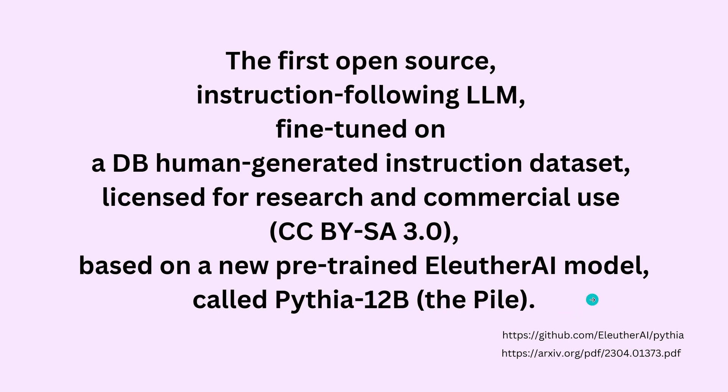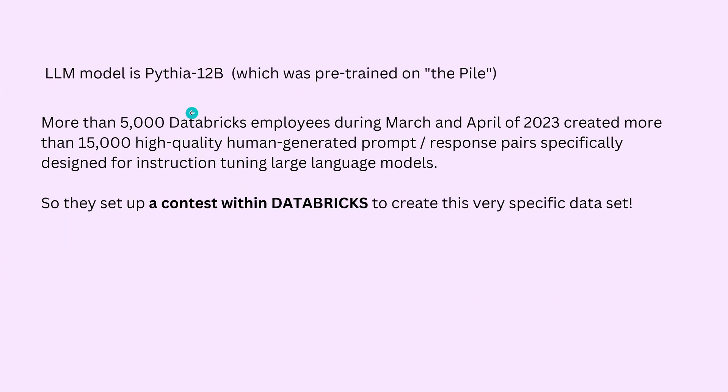We have a new LLM — Pythia 12 billion trainable parameters, pre-trained on The Pile. Then Databricks, with more than 5,000 employees during the months of March and April 2023, created more than 15,000 high-quality human-generated prompt-response pairs specifically designed for instruction fine-tuning of large language models. They set up a contest within the company — what a beautiful idea to use your own staff to create a high-quality dataset.